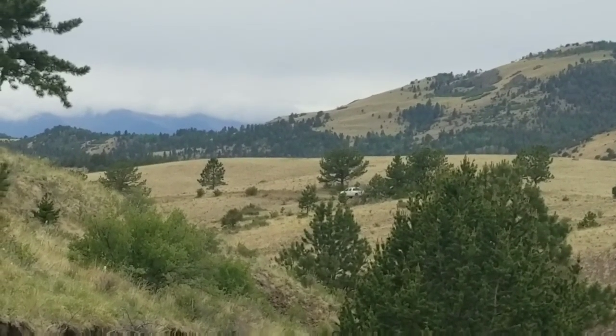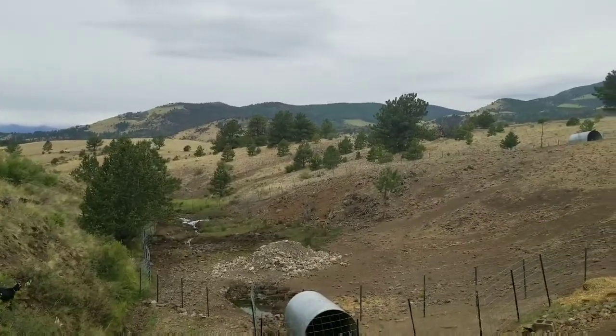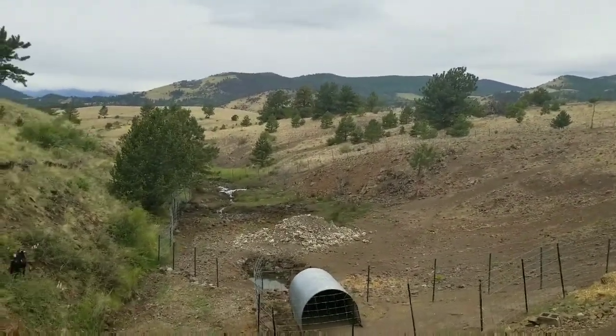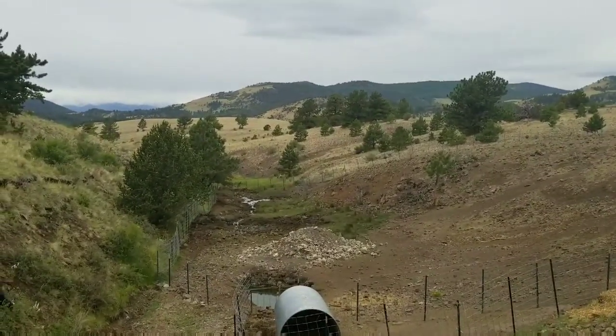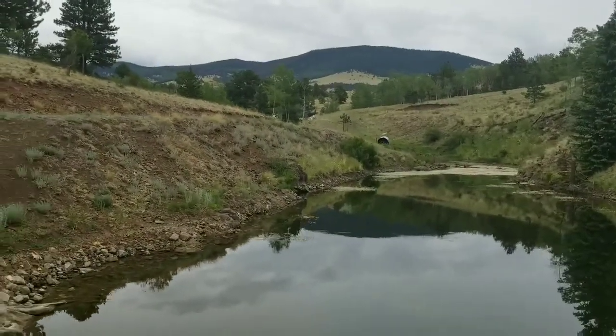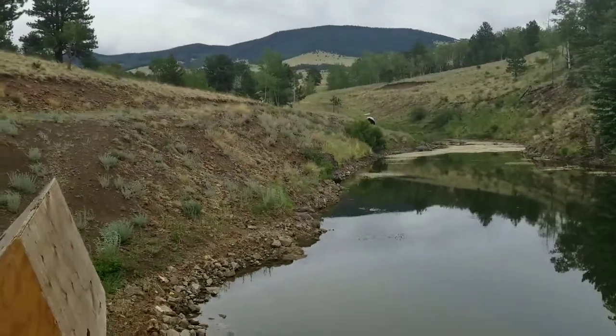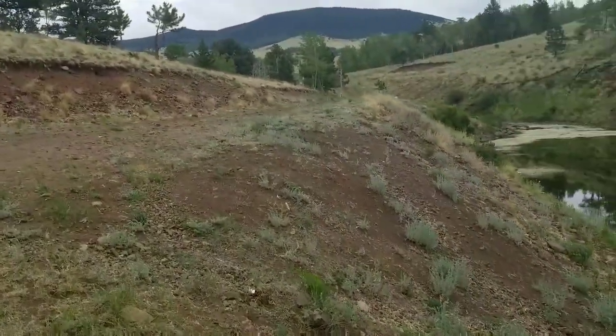We've got some cattle people hauling cattle out — there's a truck there and another truck getting ready to come. Everybody's up here moving cattle around because without the water their cattle aren't getting enough, so they have to pull some out and move them to other locations.